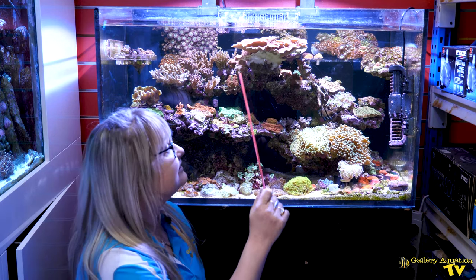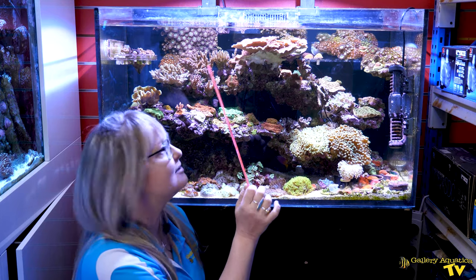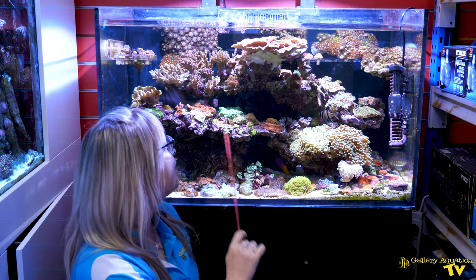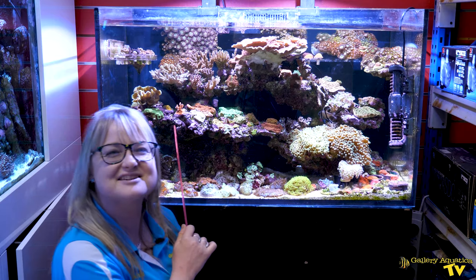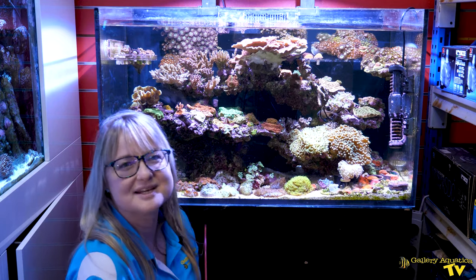I really love montipora — there's a beautiful red thin monti scroll in the top of the tank. If you look a little further down there's some grafted monti, there are some encrusting monti like Gold Rush and Mystic Sunset, and also a branching setosa here which I really can't wait to see how it's going to grow in time.